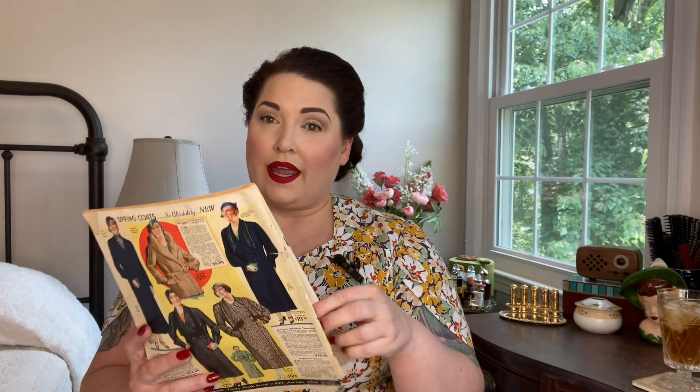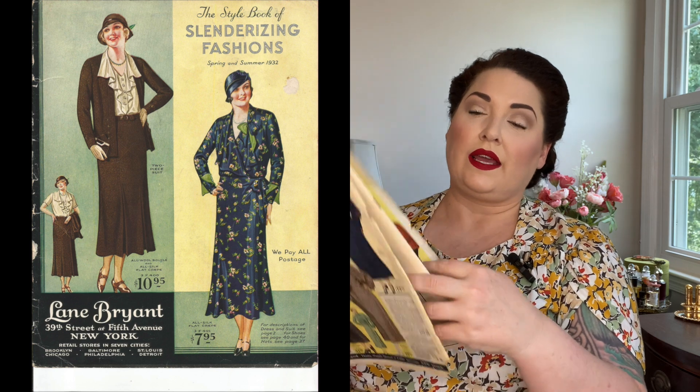Unfortunately, the cover and the back cover have torn apart, but the rest of the catalog is fine, so I'm just going to remove those so I don't mess them up any more than they already are. The thing I find interesting is that even in 1932, they're still talking about slenderizing styles and all of that stuff.